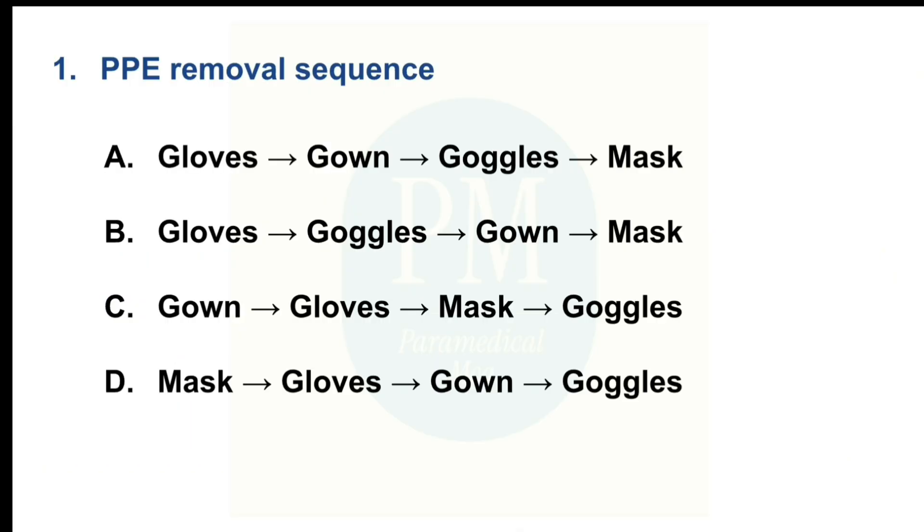The first question: PPE removal sequence. Option A: Gloves, Gown, Goggles, Mask. Option B: Gloves, Goggles, Gown, Mask. Option C: Gown, Gloves, Mask, Goggles. Option D: Mask, Gloves, Gown, Goggles. The correct option is Option A: Gloves, Gown, Goggles, Mask.